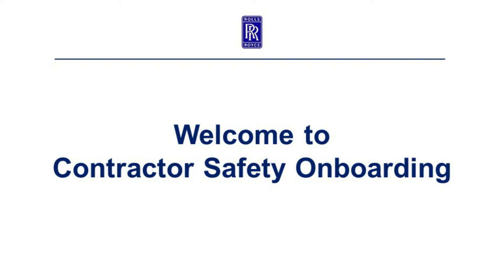Welcome to contractor safety onboarding. Over the next 30 minutes, I will go over the safety procedures here at Rolls-Royce. Please pay close attention to everything said in the video, as there is a quiz that will be administered after the video.